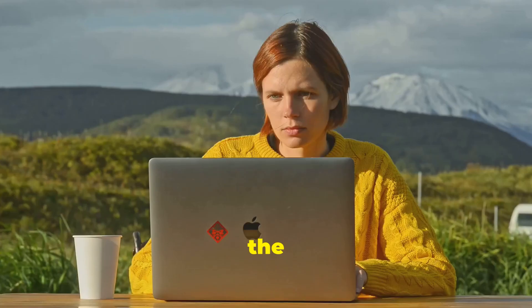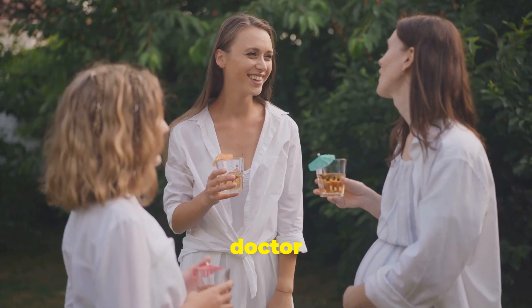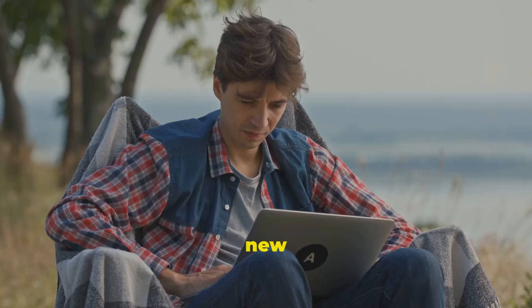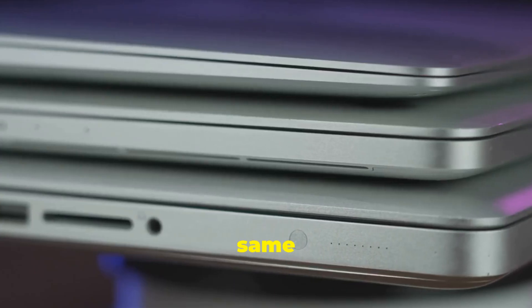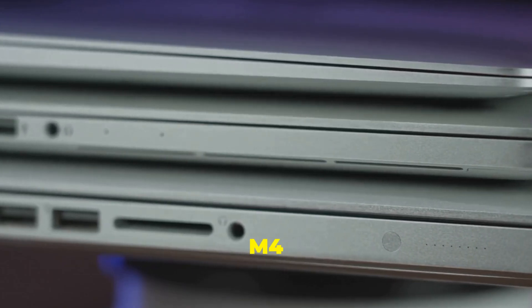Today we're hit with the new M4 MacBook Pros. I might need to see my doctor if this Apple-a-day trend keeps up. The new MacBook Pros, available in 14 and 16 inches, are mainly hardware refreshes. They're priced the same as their predecessors, but come in M4, M4 Pro, and M4 Max flavors.